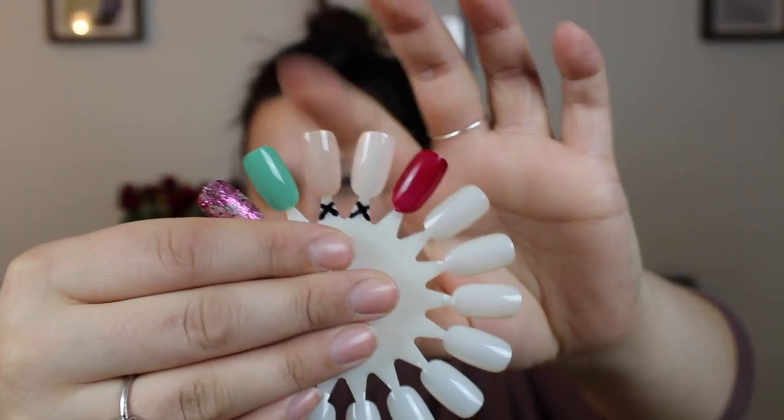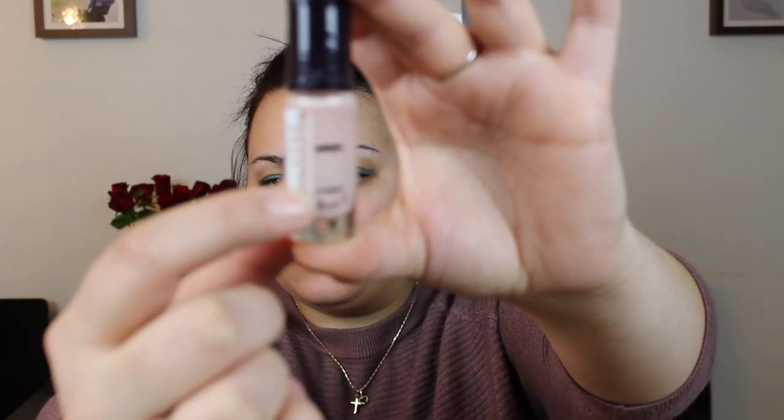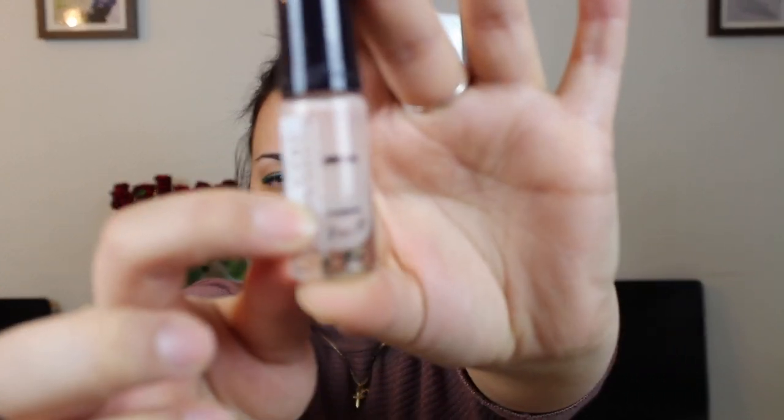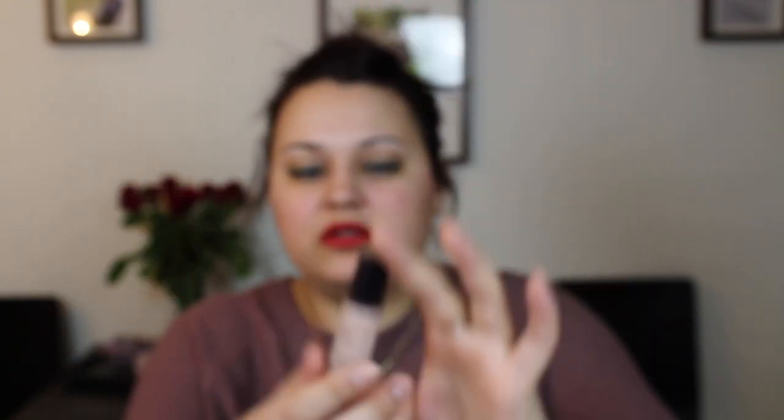The polish that I have finished since the last update is this nudie shade right here. Previously I had finished this one, and this latest one is from Yves Rocher in the shade 01 Magnolia. At the last update I was right there at the last line.